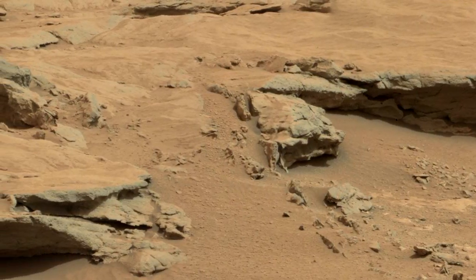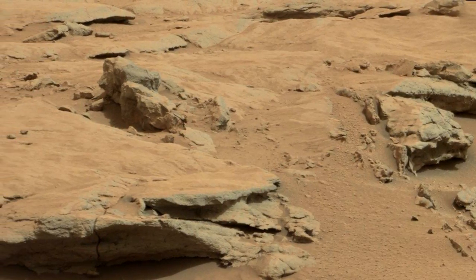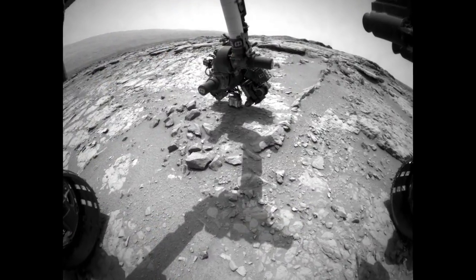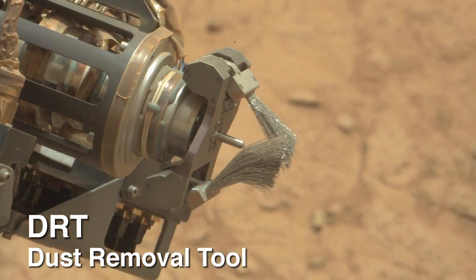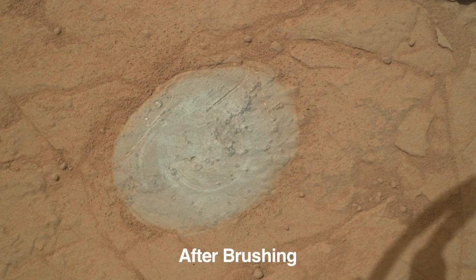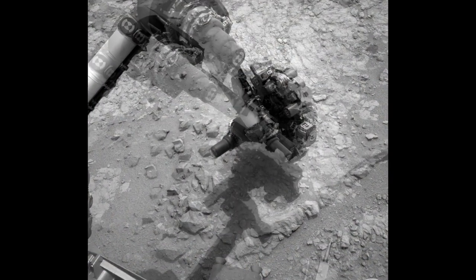Over time, dust has accumulated on all the rocks and it hides features such as fissures, inclusions, or pits that are of interest. At this location, the team selected a rock for the first time use of the dust removal tool. The tool has a set of spinning metallic brushes, and this allows for the features to be exposed for unrestricted APXS or ChemCam observations.